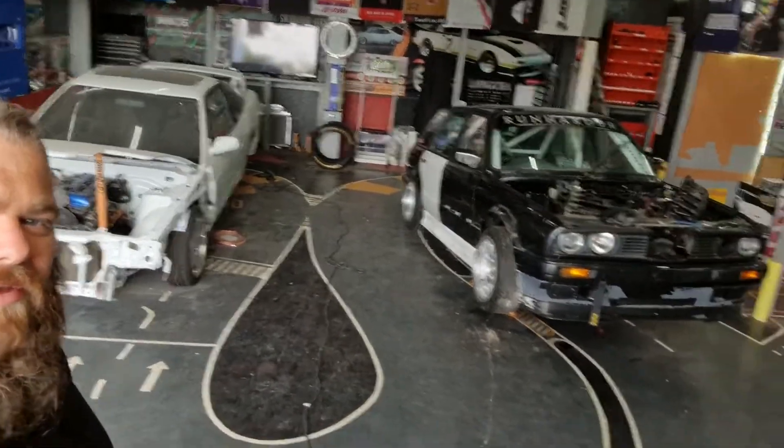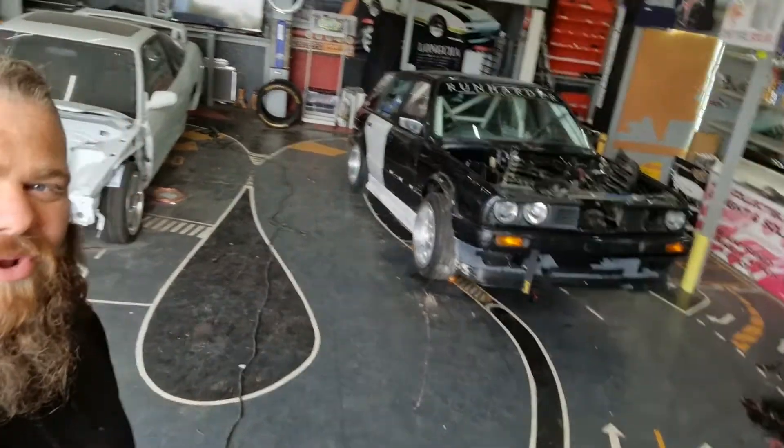Good morning ladies and gents, it's Craven Violent Day. I haven't done a YouTube video in a while, so I thought I'd give you a quick update on what we've been doing. The E30 touring — that's had a whole new look.